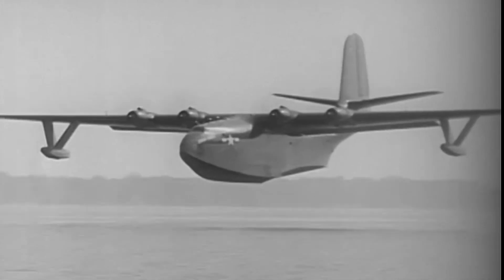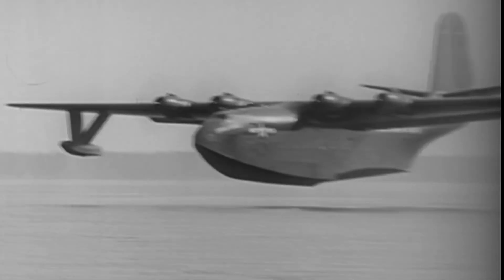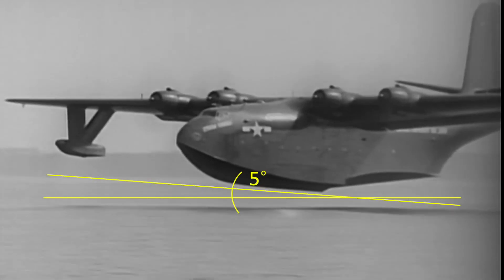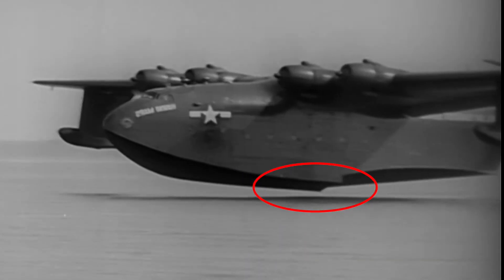In conditions where the waves are less than 2 feet, the pilot of this JRM Mars float plane pitches back approximately 5 degrees and contacts the surface of the water at the step in the aircraft's hull.